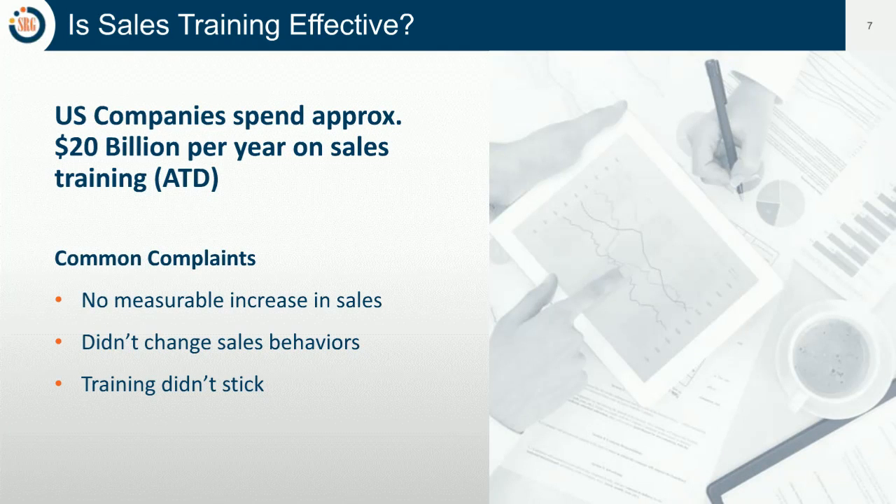Is sales training effective? The answer is it can be — it can be very effective. But some of the common complaints are: we didn't see an increase in sales, we didn't change sales behaviors, and training didn't stick. There are some pretty obvious answers why that can occur.